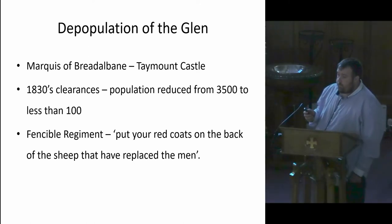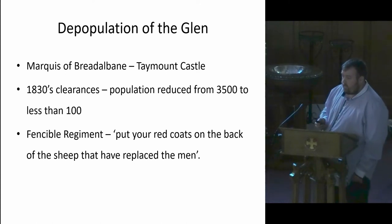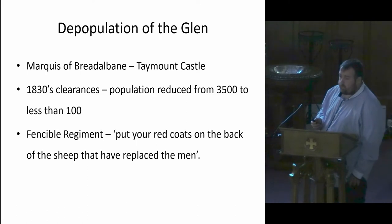After the fortified Biberian, the land came to the hands of the Marquess of Dalban, the site of the Indian Lake Castle. Although it was less publicised than some of the other areas and islands, it was heavily affected by the clearances in the 1830s. The population of the Glen reduced from around 3,500 down to less than 100 people.